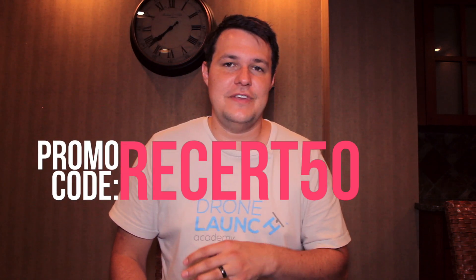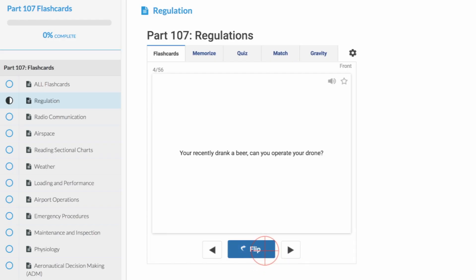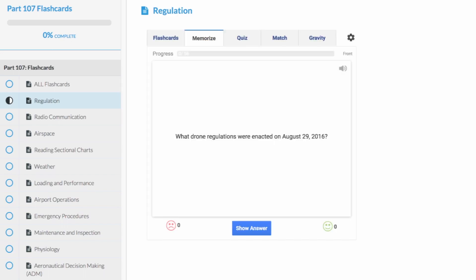If you're already in the course, you have lifetime access, so you have no problem. If you want to get in, you can join and use the promo code RECERT50 — R-E-C-E-R-T-50 — for $50 off. Or we have our Part 107 digital flashcards, which let you go over all the key information you need to know for the exam quickly to drive home the key points. There are no videos or practice questions with those, but they really help you bring together and remember everything you need to know. Those are $39, and there's a link in the post below.